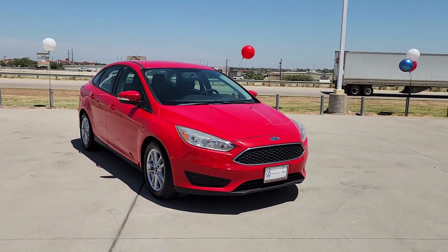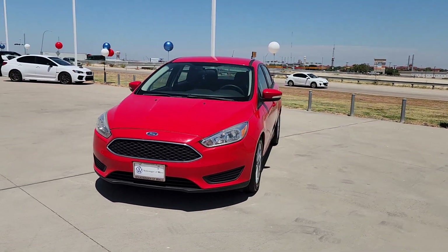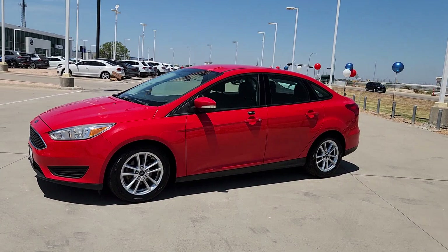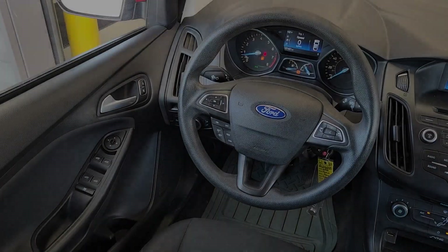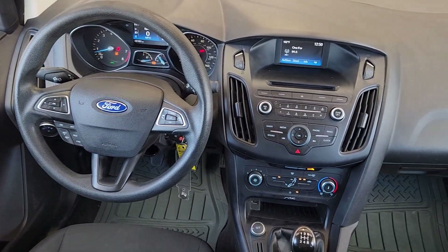The following are some of this vehicle's highlighted options: Keyless Entry, Backup Camera, Steering Wheel Audio Controls, Aluminum Wheels, Alarm, Electronic Stability Control, Intermittent Wipers, Traction Control, Passenger Vanity Mirror, Tire Pressure Monitoring System.